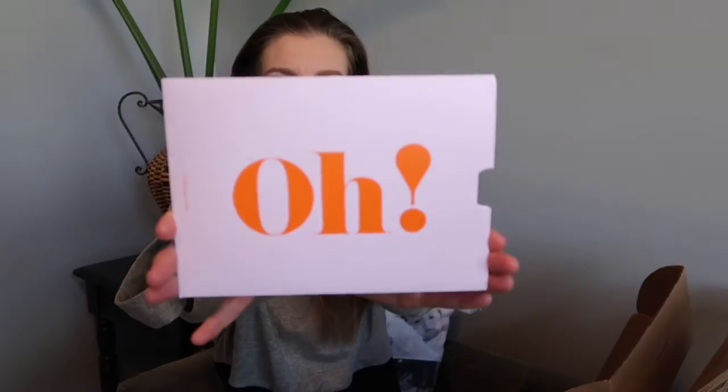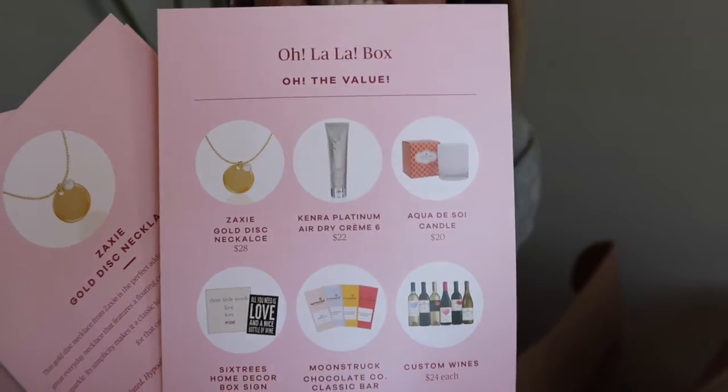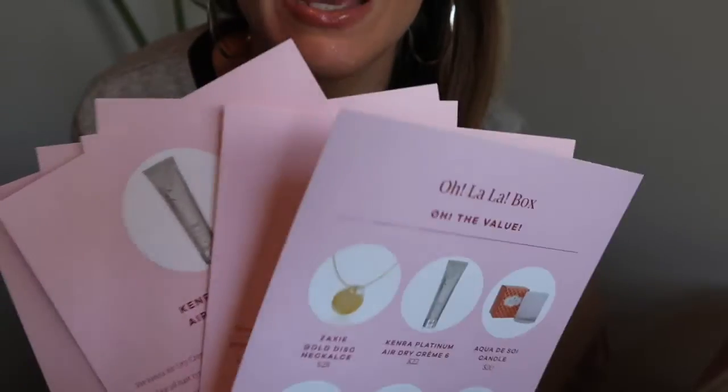So here is all the lifestyle stuff. It's got a little card, and inside are little cards that highlight each of the items in the box — a cute little way to do that. When you subscribe, you can choose the kind of wine you like: whites, reds, a combination of both, or just sweet wines. It kind of personalizes it for you while you're still getting to try new things every three months.